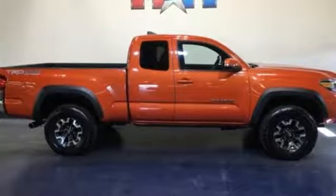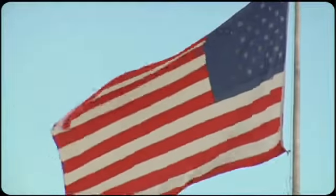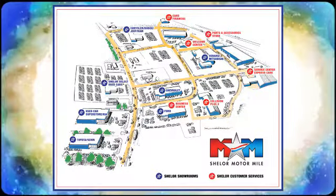Someone's going to drive this fantastic vehicle off the lot — it should be you. Test drive it today. Come visit us on the Motor Mile, where you're always a name and never a number. Call, click, or stop in. We're conveniently located at 200 Motor Lane in Christiansburg, Virginia.